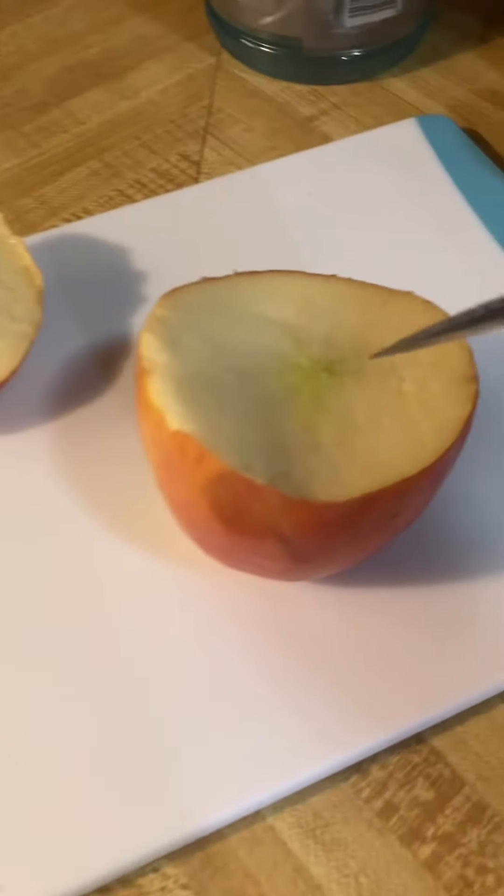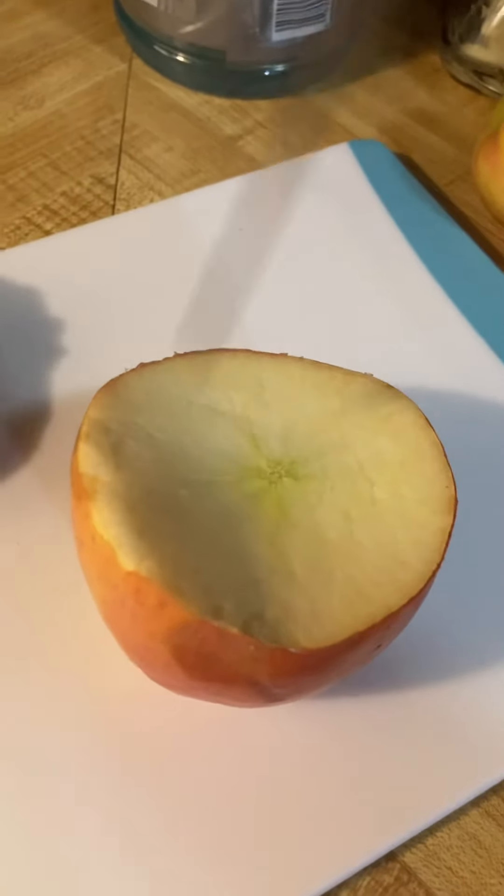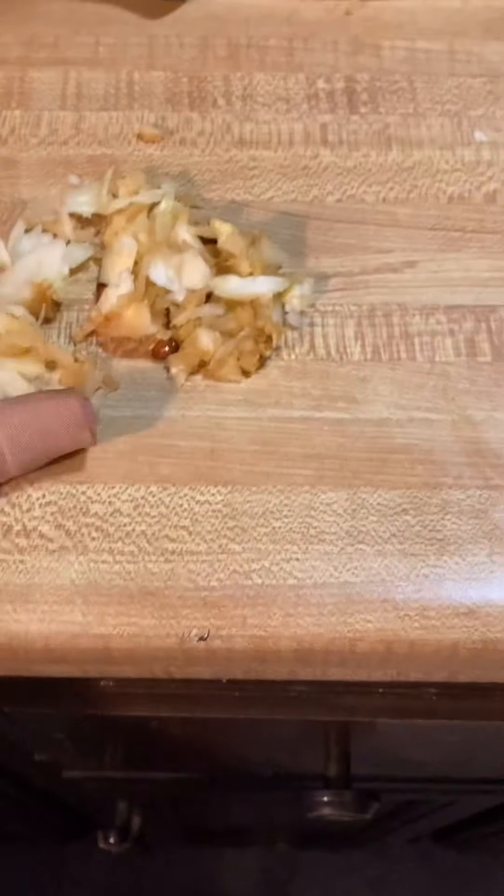So I cut it open and I'm just gonna carve it inside and get rid of all this apple. It's not really hollowed out that much, but I also don't have a lot of caramel. And it was really hard getting the core out.